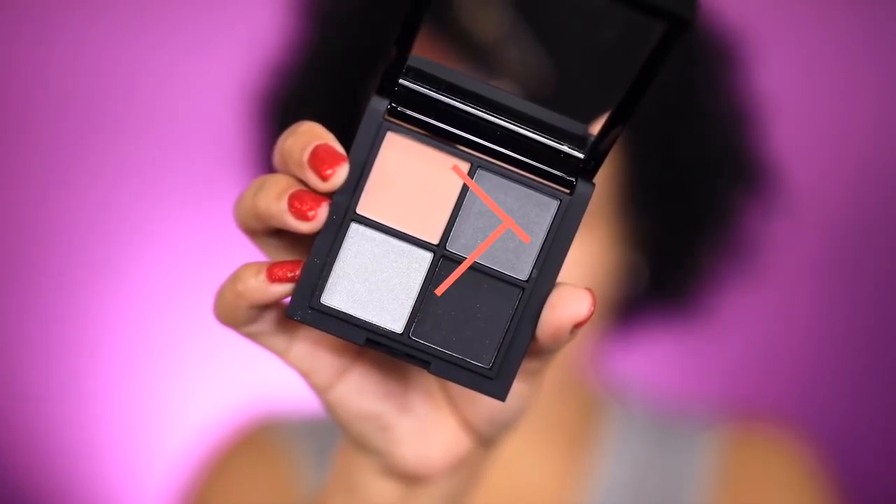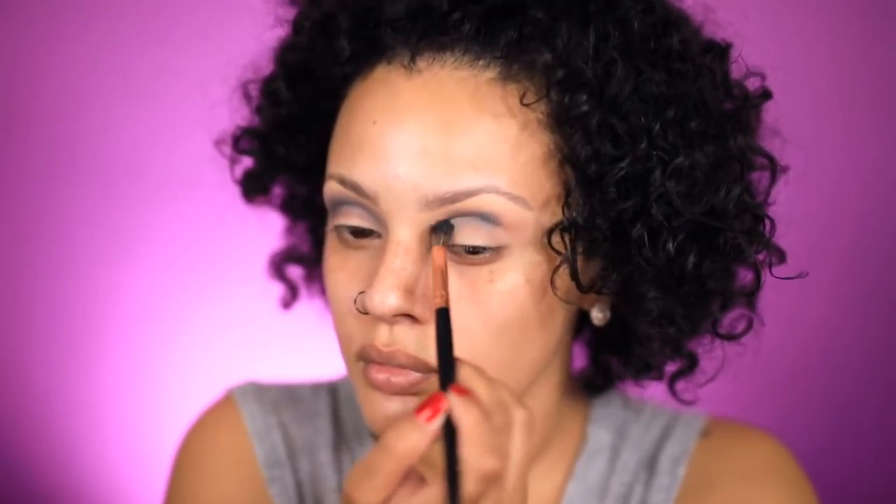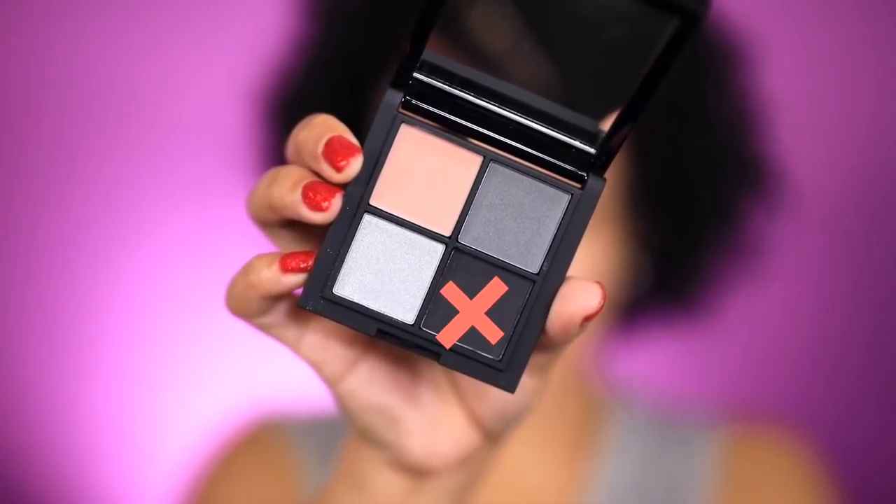Next I'm going to take that gray shadow and apply it also in my crease, because we're going to be doing a really dark smoky eye and I want the black eyeshadow to transition smoothly. Now onto my lid, I'm obviously going to take that black shadow and apply it all over my lids.